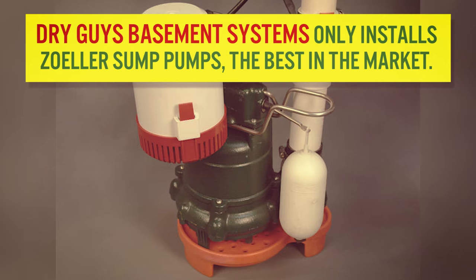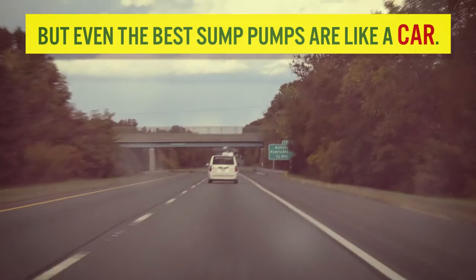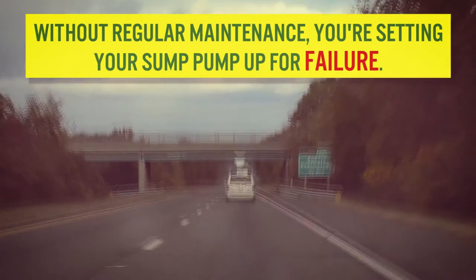Dry Guys Basement Systems only installs Zoller sump pumps, the best in the market. But even the best sump pumps are like a car — without regular maintenance, you're setting your sump pump up for failure. We're going to show you what happens when you don't service your sump pump.